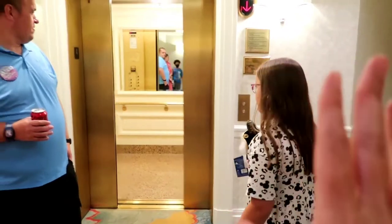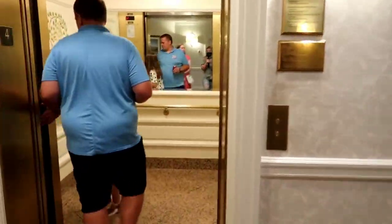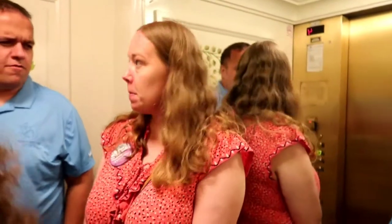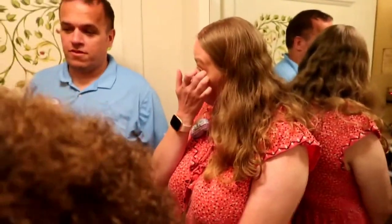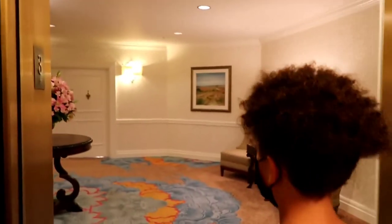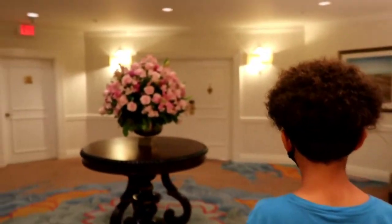This is Princess Diana's personal elevator that only she had access to when she stayed here with Prince Harry, Prince William, and Charles when they were younger. So we're in the same elevator that a princess used! Do you guys feel like royalty? Because I feel like royalty. Now we are going into the Roy Disney Suite.